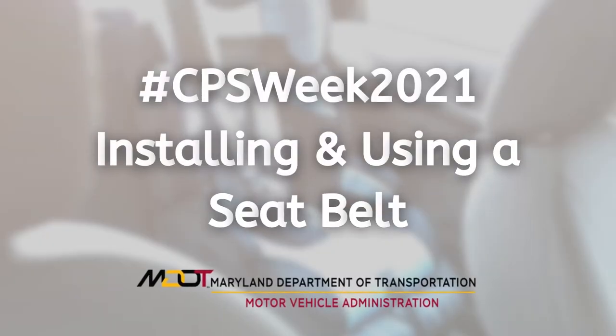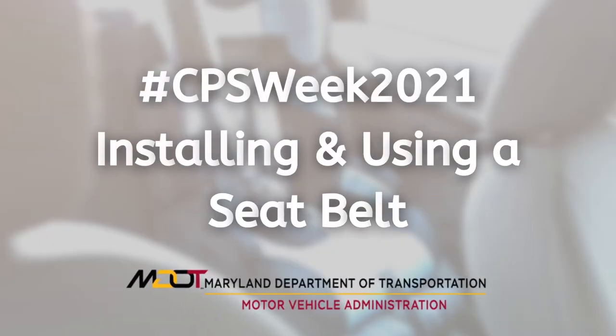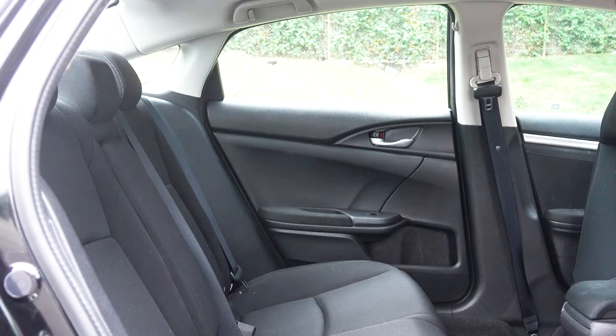Once your child has outgrown their booster seat, it's time to transition them to the seatbelt. The best way to determine if the child is ready for just the seatbelt is through a five-step test.